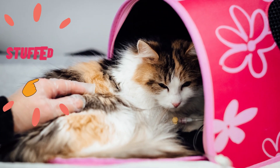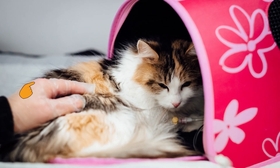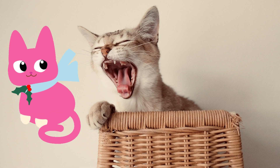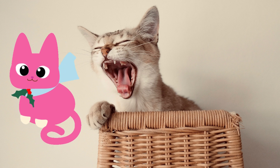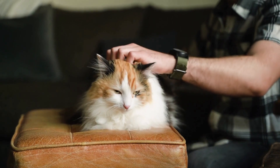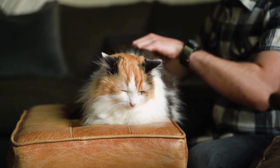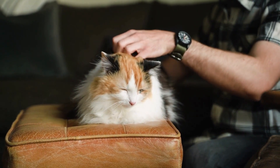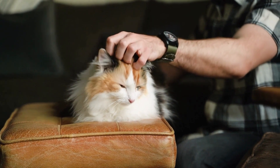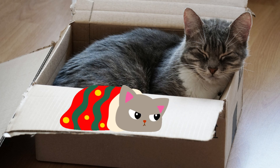Stuffed in a box: another classic — cats often sleep crammed into the smallest box they can find. While laughably cute, cats do this because it gives them a feeling of security, not unlike the way babies enjoy being swaddled. There's nothing concerning about a cat who favors tiny boxes for naps, but a cat who always seeks out hiding places to sleep, such as under a bed, could indicate a stressed-out feline, according to Dr. Delgado.